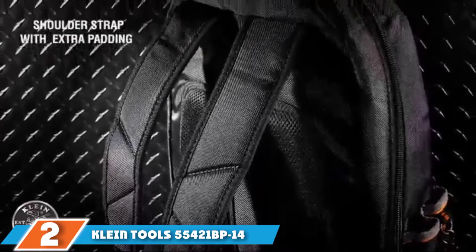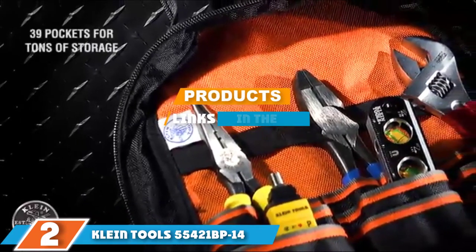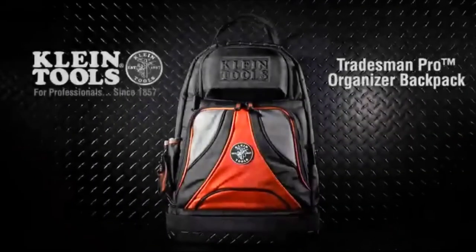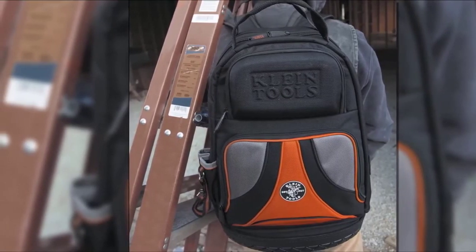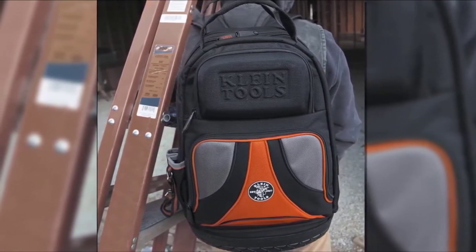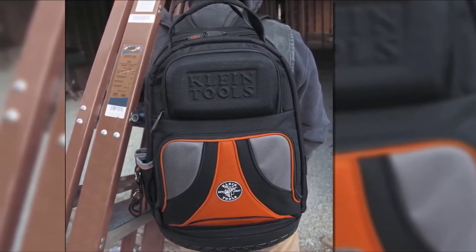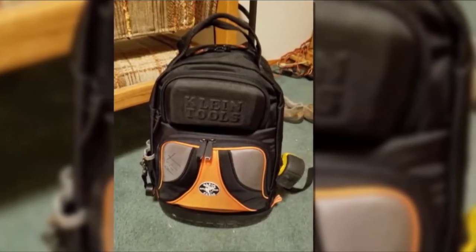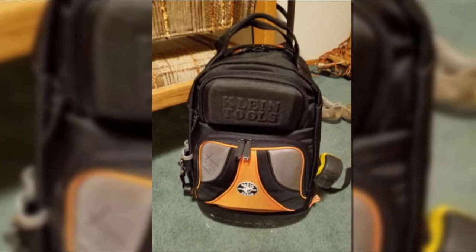Moving on to number two: the Klein Tools 55421 BP48 Electrician Tool Backpack. Our next best tool bag recommendation is from Klein Tools and is their Heavy Duty Pro Organizer Backpack, perfect for a whole host of skill trades but especially convenient for electricians. Klein Tools have a stunning reputation for manufacturing some of the highest quality tools, so you would expect them to have constructed a durable backpack in which you can securely and safely store those tools — and that's precisely what you are getting with this tool holder. Made from a unique ballistic weave, it's both lightweight and long-lasting.